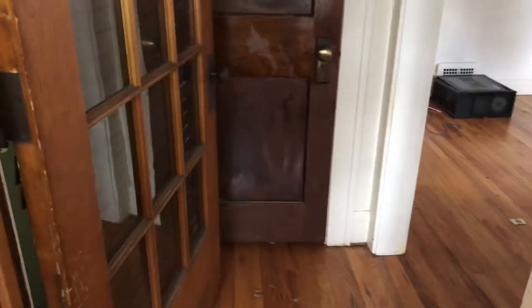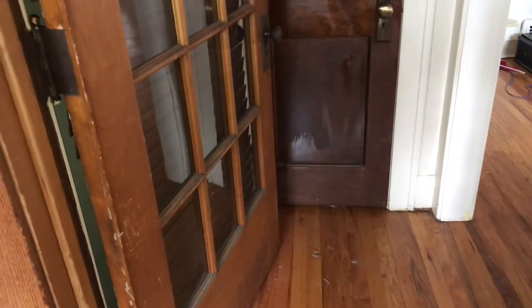We're at 1305 Hathaway, the down unit, going to move out. The front door needs to be cleaned. In the living room, trash was left. Hardwood floors need to be swept and mopped.